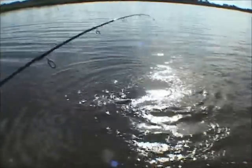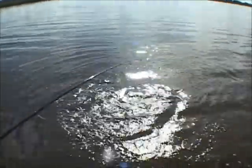Indian River Lagoon redfish — unbelievable, man. This is the place to come if you want to catch these big rats. Here we go.